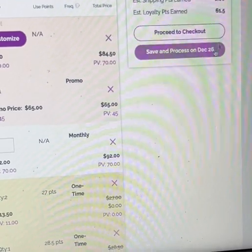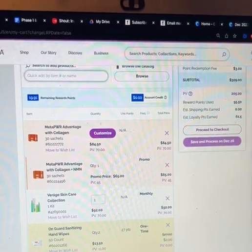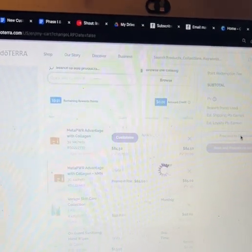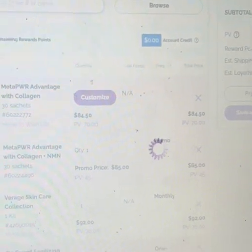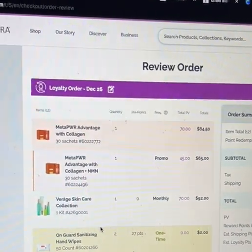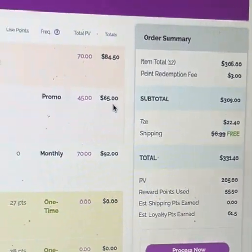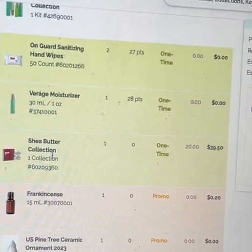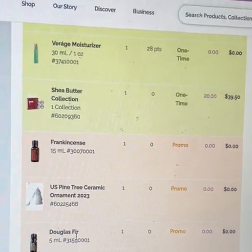This is my order and I'm pleased with it. Watch what happens when I proceed to checkout. This order is scheduled to process on December 26th but I want it sooner, so I'm going to hit proceed to checkout. Reviewing the order: I'm getting the MetaPower collagen — the second bottle is about $20 off, thank you doTERRA. I've got my Viragé, a double moisturizer, two hand sanitizers, and the shea butter collection.